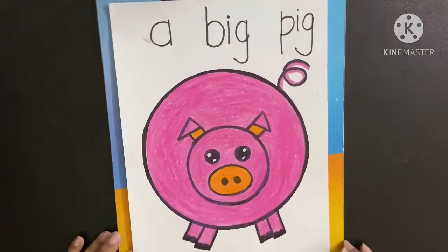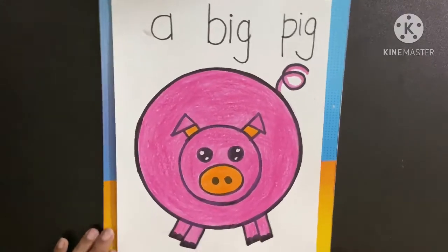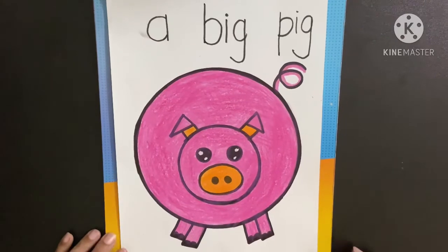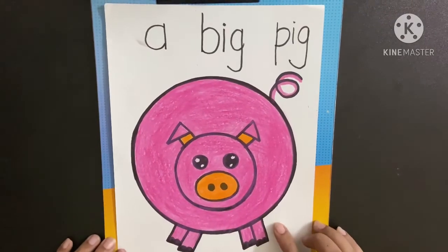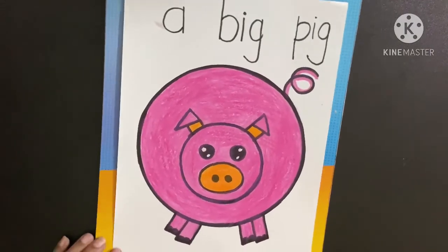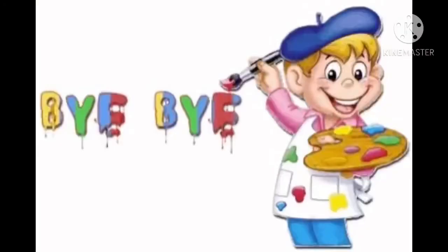And what does a pig do? Pig says, oink, oink, oink. And the baby of a pig is called a piglet. Bye bye, oink, oink, oink. Bye.